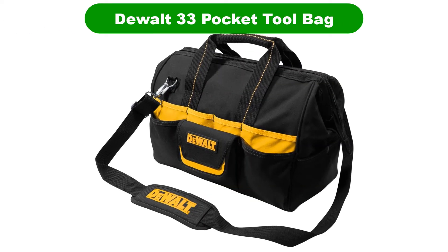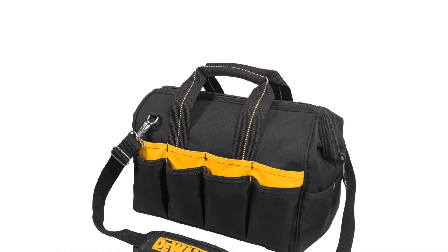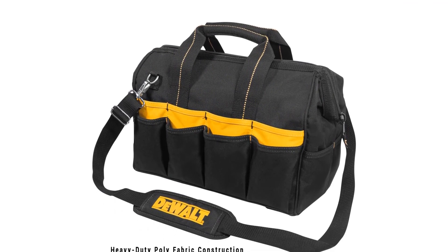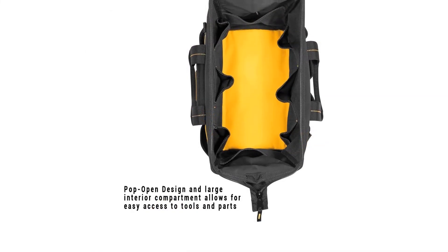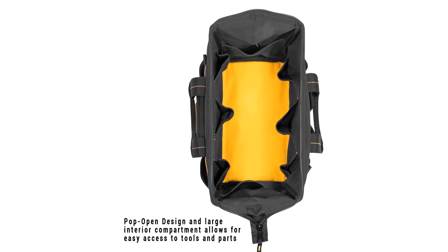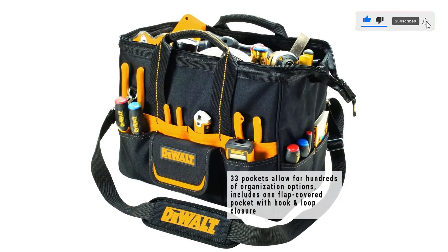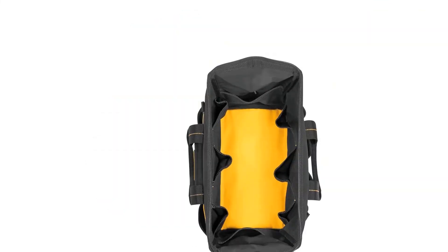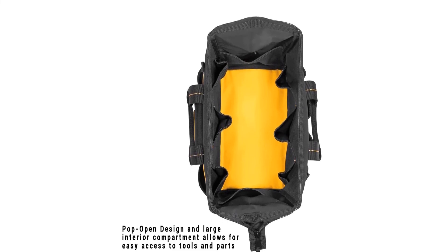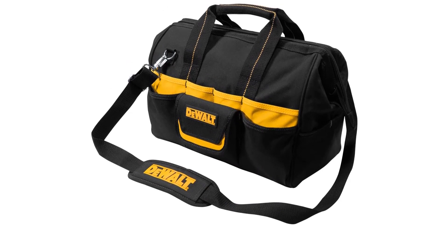Number 4. Our fourth best pick is DeWalt 33 Pocket Tool Bag. Like the Milwaukee brand, DeWalt would love it if you bought its tools to fill this bag, but there's nothing keeping us from using it as a handy tool bag, of course. No fewer than 33 pockets line this thing, along with one flap-covered pocket with hook and loop closure. Abrasion-resistant rubber feet appear on the bottom of the bag to keep it from wearing through prematurely. An adjustable shoulder strap rounds out a good and useful package. Total size: 13.8-inch x 4.5-inch x 19.3-inch.